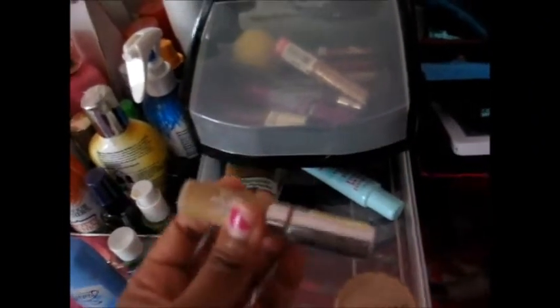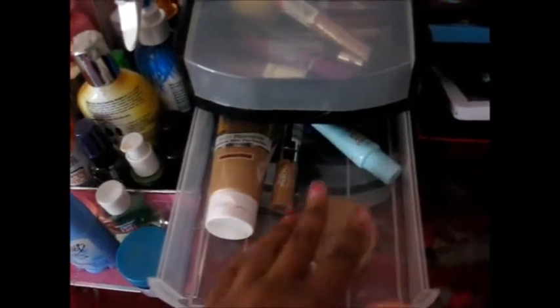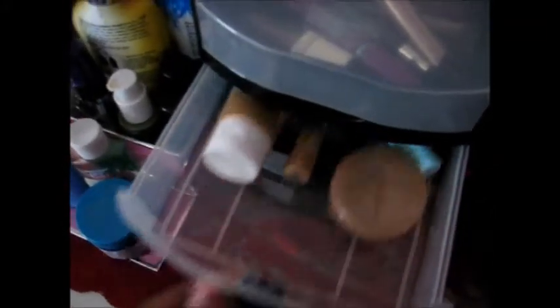Next thing I have is this L'Oreal True Match Concealer in Medium/Deep, and it's a nice concealer — it just blends so perfectly on your skin. It feels like there's nothing there, and a little goes a long way. The only thing I don't like is that it comes in a really small bottle. The last thing I have in this drawer is a sheer cover foundation powder, just to apply over foundation if you're wearing any.